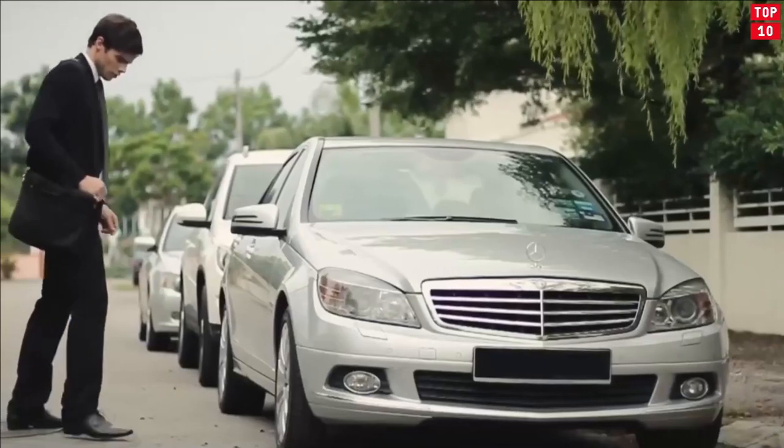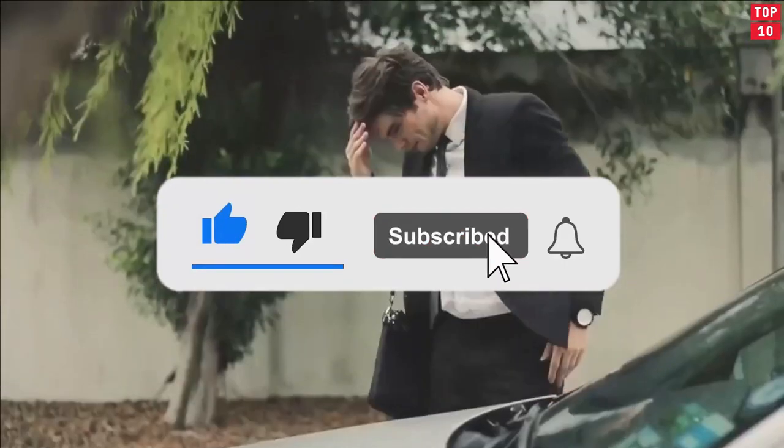That's it — hope you liked this video! Tell us the favorite gadget you like the most. Please like, share, and subscribe to our channel. Thanks!